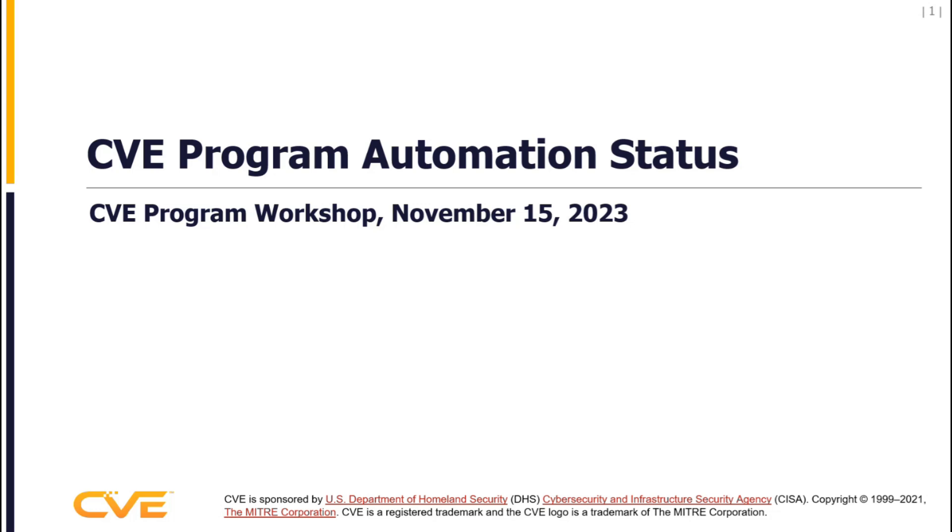My name is Chris Britton. I am the chair of the Automation Working Group. Our objective as the Automation Working Group is really to provide advice and guidance, design guidance and oversight to the automation infrastructure that supports the CBE program.